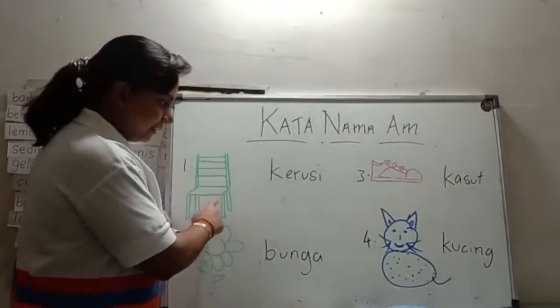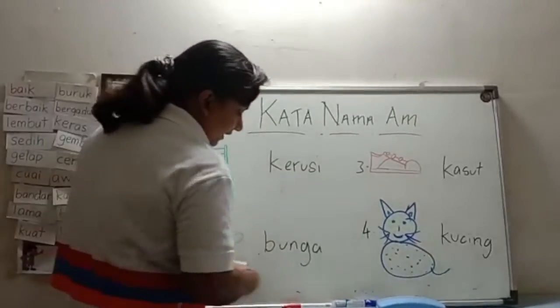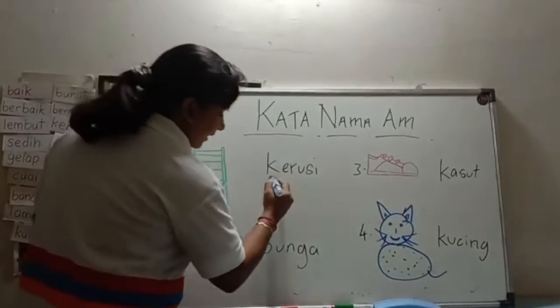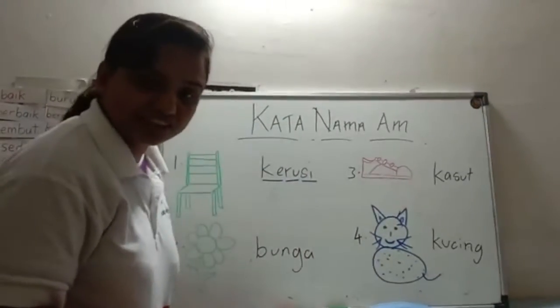What is this? Kerusi. How do you spell kerusi? It is K-E-R-U-S-I. Kerusi is a chair.